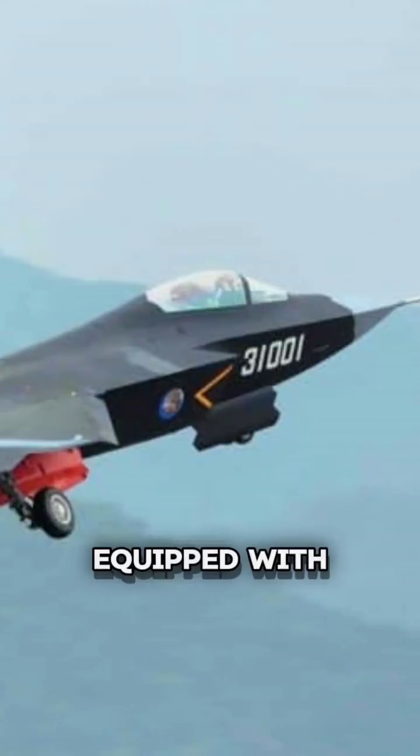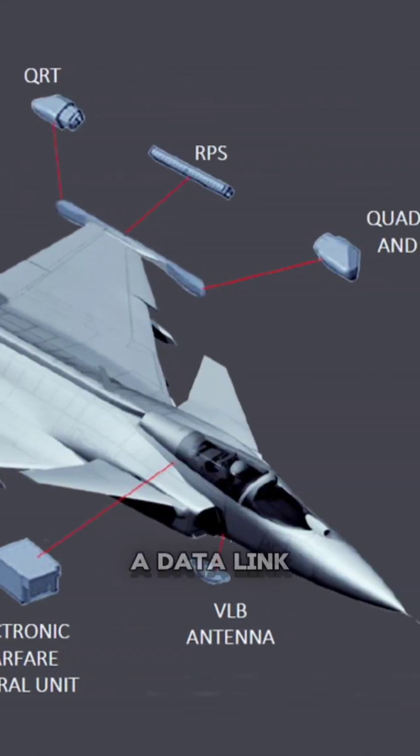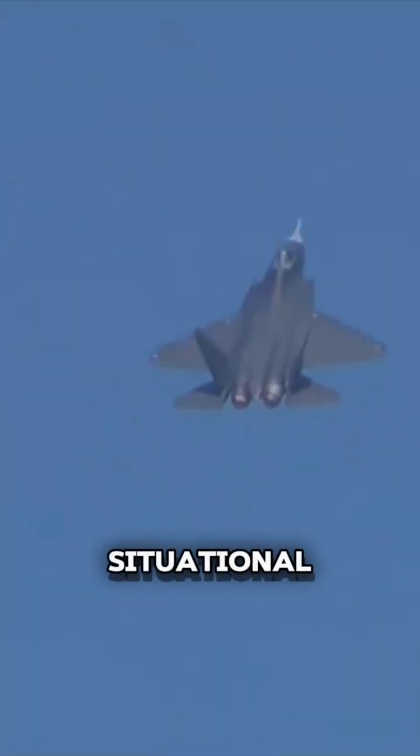Fact 3: Equipped with state-of-the-art avionics systems, which include a radar system, EW suite, data link, and helmet-mounted display, the FC-31 provides unparalleled situational awareness to its pilots.